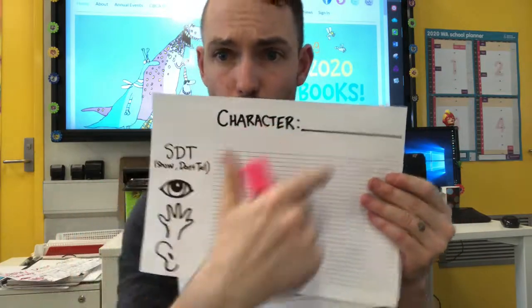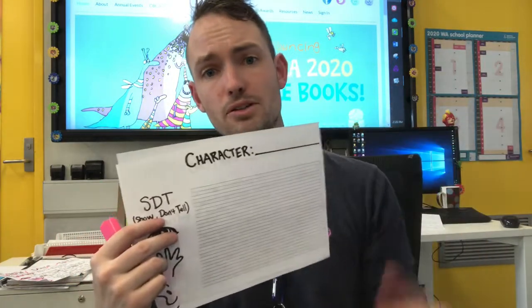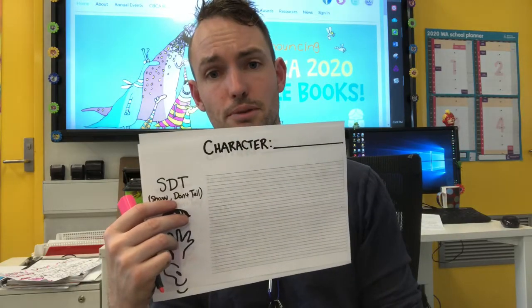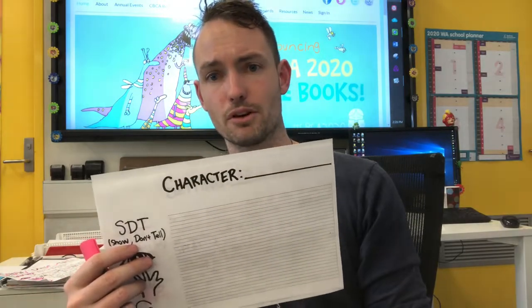I'm going to do the exact same thing except with my character. After I've done my character, my storybook introduction should be completely done. I'm going to go work on that now and bring it back to show you what I've got.